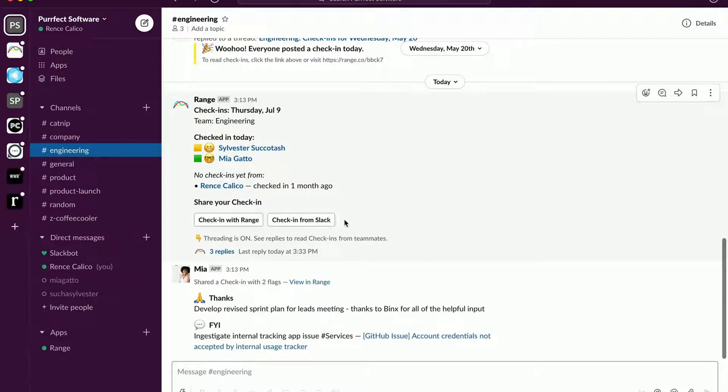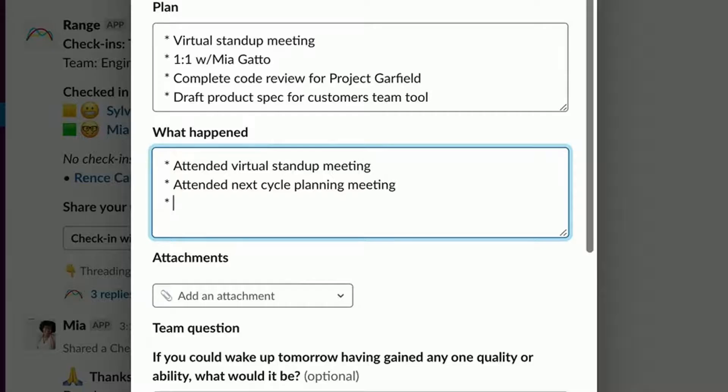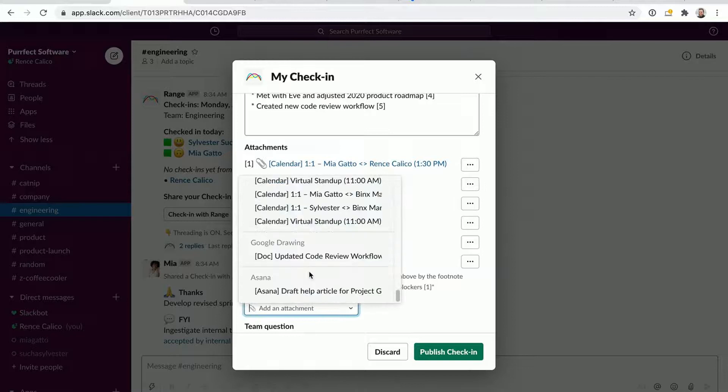Each day, you receive a reminder in Slack to start your update, called a check-in. It only takes a few minutes to create a check-in, and it covers what you plan to do and what you've recently accomplished. Range integrates with the tools you use, so you can bring all your work activity into your check-in with a few clicks.